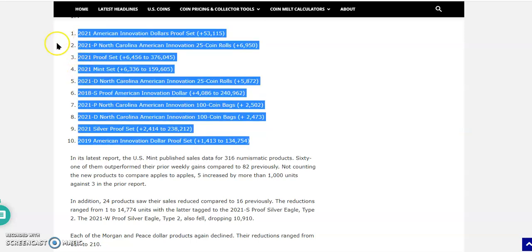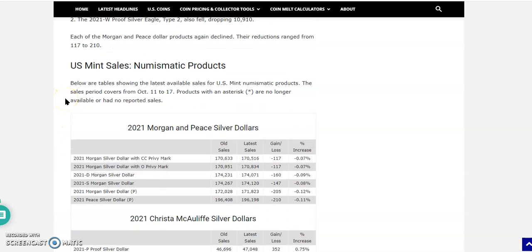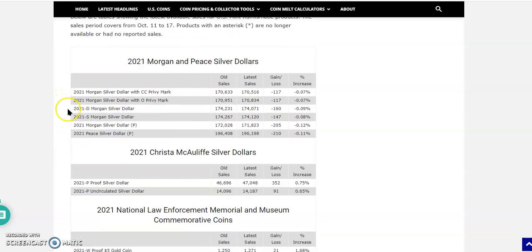The final position, number ten, is the 2019 American Innovation Dollar Proof Set. So seven of the ten — that's 70% — are American Innovation coins. I know this is the end of the year and things are wrapping up, but people are looking back and seeing opportunity in these coins.